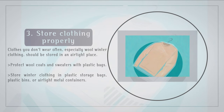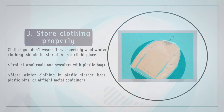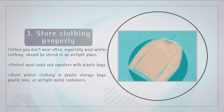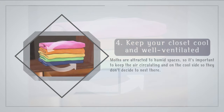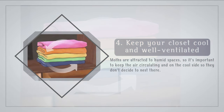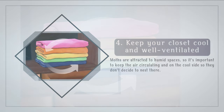Store clothing properly. Clothes you don't wear often, especially wool winter clothing, should be stored in an airtight place. Protect wool coats and sweaters with plastic bags, and store winter clothing in plastic storage bags, plastic bins, or airtight metal containers. Keep your closet cool and well ventilated — moths are attracted to humid spaces, so it's important to keep the air circulating and on the cool side so they don't decide to nest there.